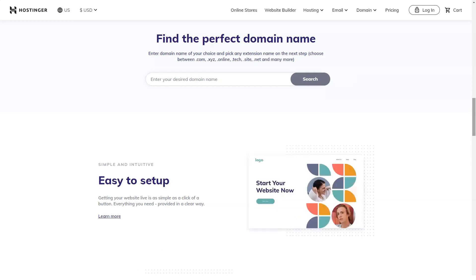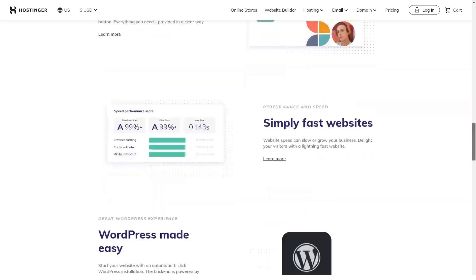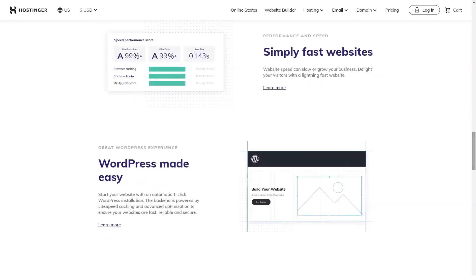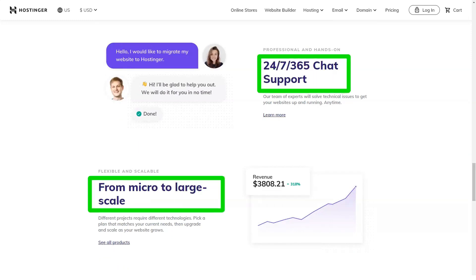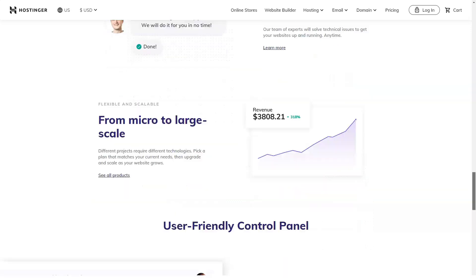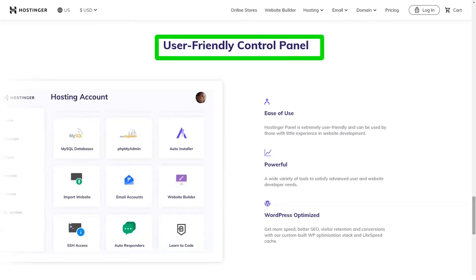Your website visitors do not see how much you pay for hosting services. They only measure the page loading speed and availability of your site at any given time. Users also want to be sure that their personal data is reliably protected. Due to the low cost of services, I immediately had a suspicion that Hostinger might lose in quality of functions and level of performance. Of course, I don't mind paying half of what competitors take, but I wouldn't like to receive only half of the same services.